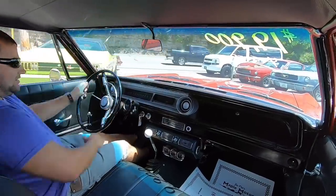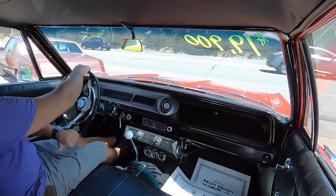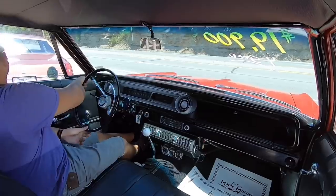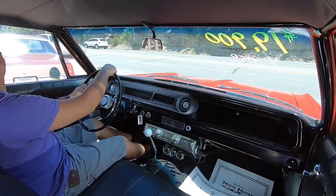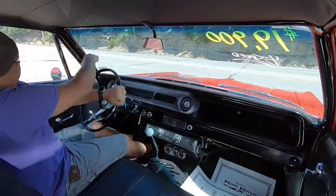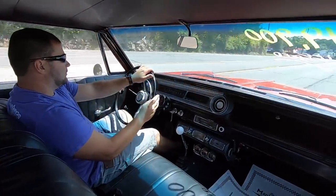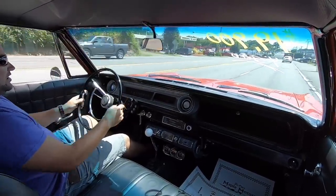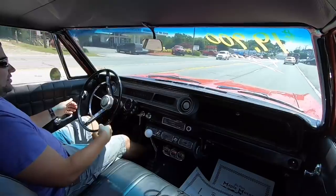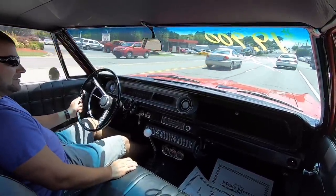Clutch lets out almost instantly there. Have to add power steering to this car — it doesn't have power steering. Speedo's coming up. There's some slack in that steering — quite a bit, too. Let's try the brakes out before we get too far. Brakes feel good.